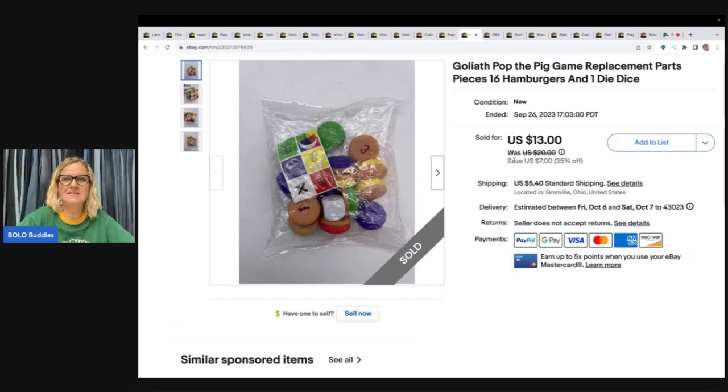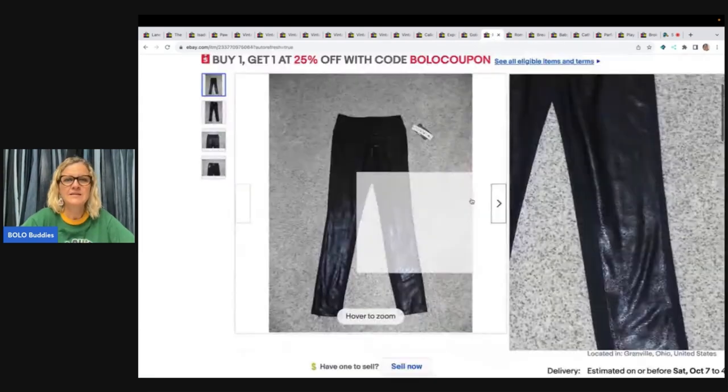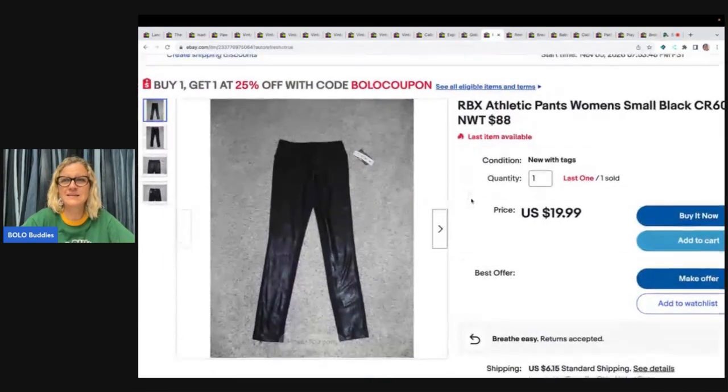The next item sold so fast. I got it at the goodwill bins — replacement parts for the Pop the Pig game: 16 hamburgers and one die. It sold fast for $13 plus shipping. Got it at the goodwill bins, so probably about 50 cents.